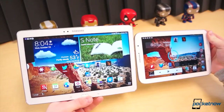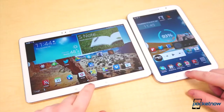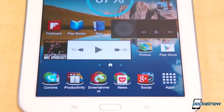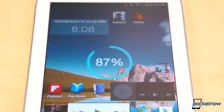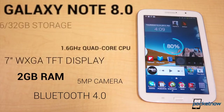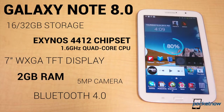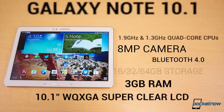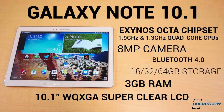Samsung also took the opportunity to upgrade specifications across the board. Internally, these two tablets have almost nothing in common. The Note 8.0 comes with an Exynos 4412 chipset powered by a 1.6GHz quad-core CPU, 16 or 32GB of storage with a microSD card slot, 2GB of RAM, a 5MP rear camera, and a 4600mAh 17Wh battery. The Note 10.1 comes with the Exynos Octa chip — two quad-core CPUs clocked at 1.9GHz and 1.3GHz — 16, 32, or 64GB of storage with a microSD card slot, 3GB of RAM, an 8MP camera, and a 31Wh battery with a capacity rating of 8220mAh.